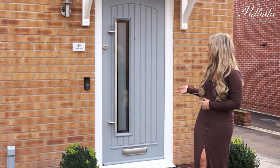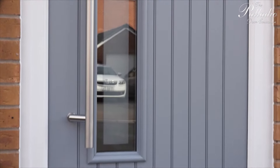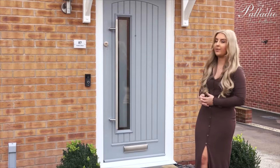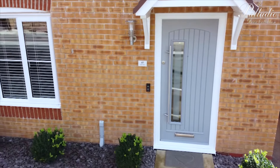So here it is, our new front door. I'm so pleased with how it's turned out. I love the finish of it. I love the long handle as well and the big window panel. It's everything and more we ever wanted, and I just want to thank Palladio for giving us an amazing front door.